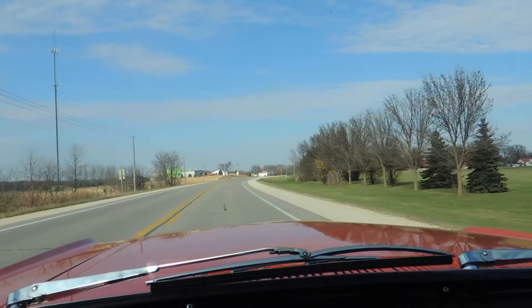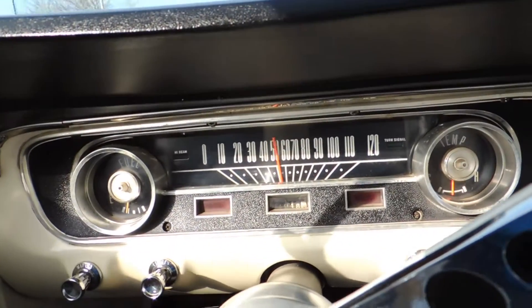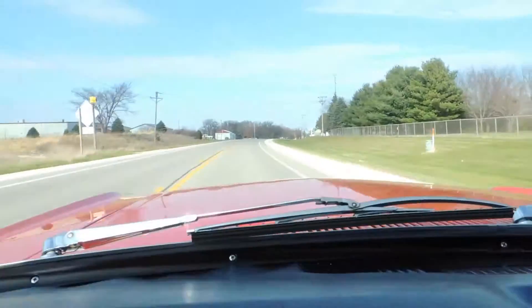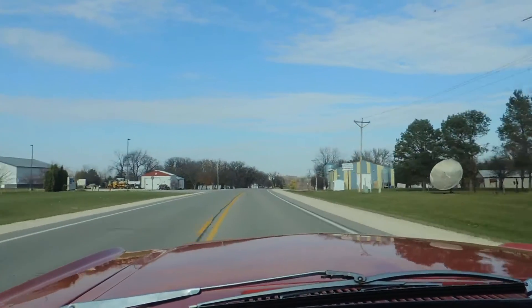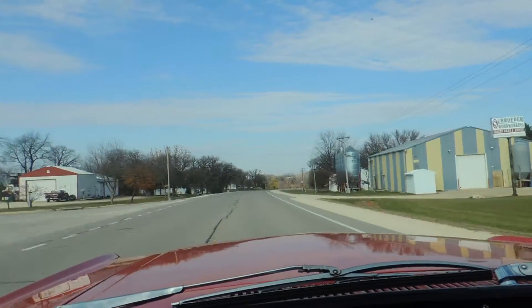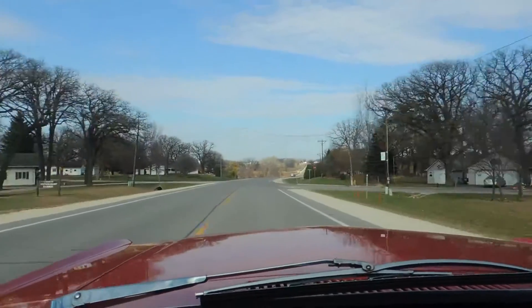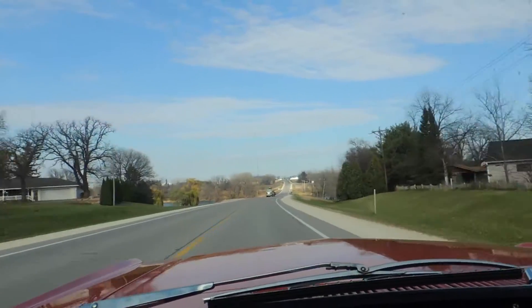The 289 two-barrel can still squeal the tires. The speedometer works good, kick-down kicks in at about 58 miles per hour. It goes straight down the road, and like I was saying earlier, it's very quiet inside — the windows seal up really nice and tight. Just a great-driving Mustang coupe.